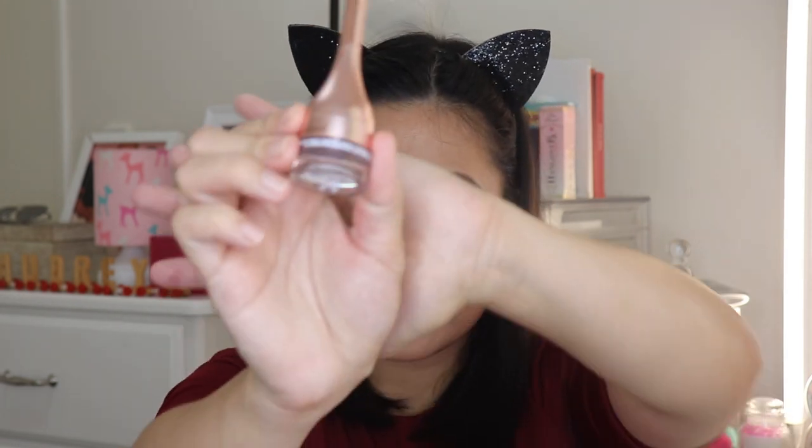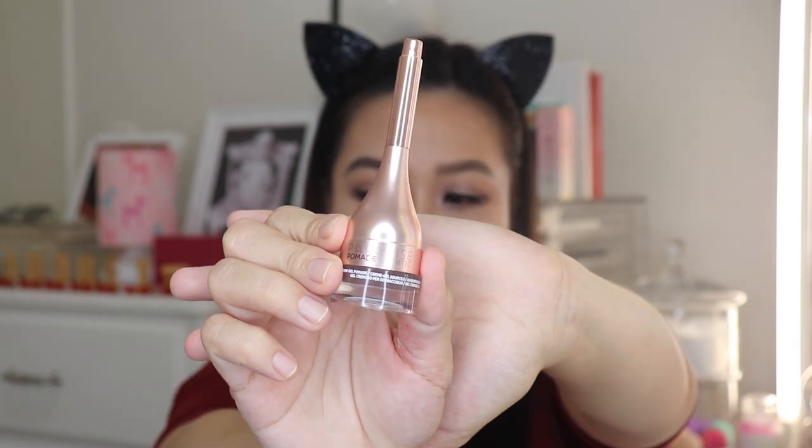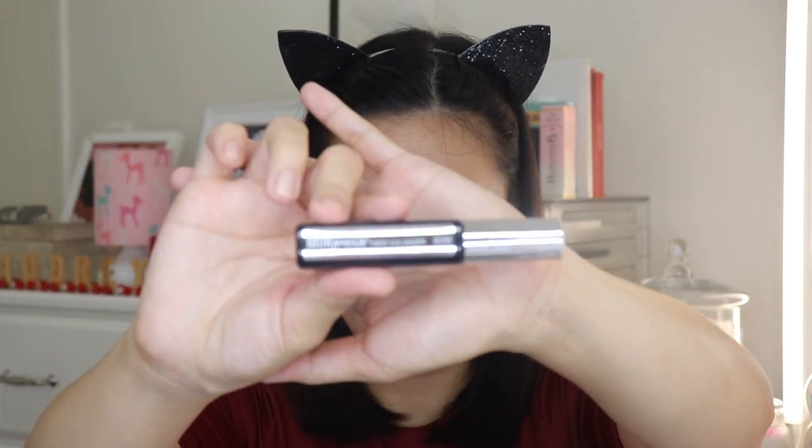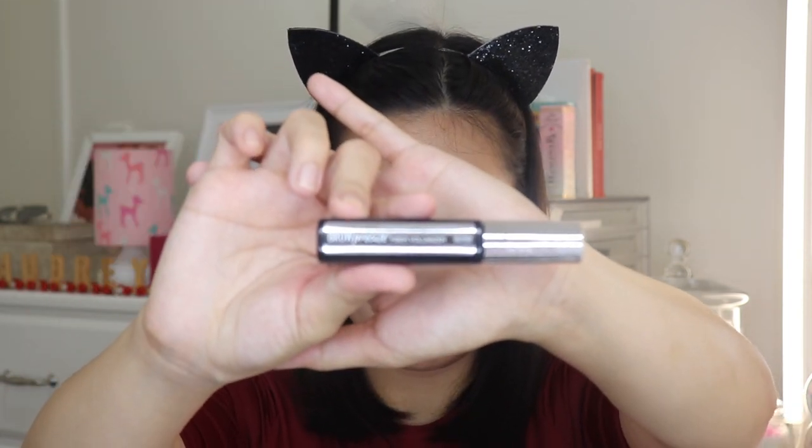Now, for the second brow routine, I usually do this when I have heavy makeup on or I'm going out to a party. I like to use Maybelline Total Temptation Brow Definer to shape it. Then, to fill it in, I like to use L'Oreal Pomade. Lastly, I like to use Maybelline Precise Brow Mascara.